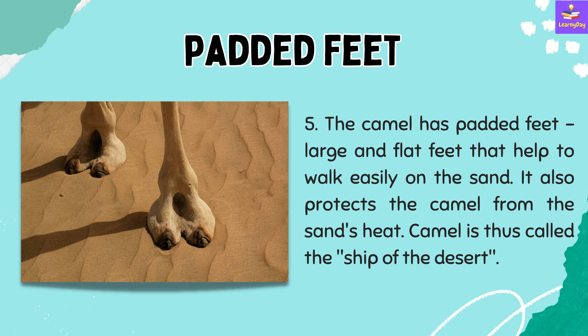Number 5: The camel has padded feet — large and flat feet that help it to walk easily on the sand. This also protects the camel from the sand's heat, and the camel is thus called the ship of the desert.